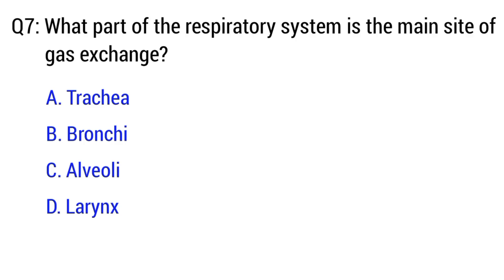Question number 7. What part of the respiratory system is the main site of gas exchange? The right option is option C. Alveoli.